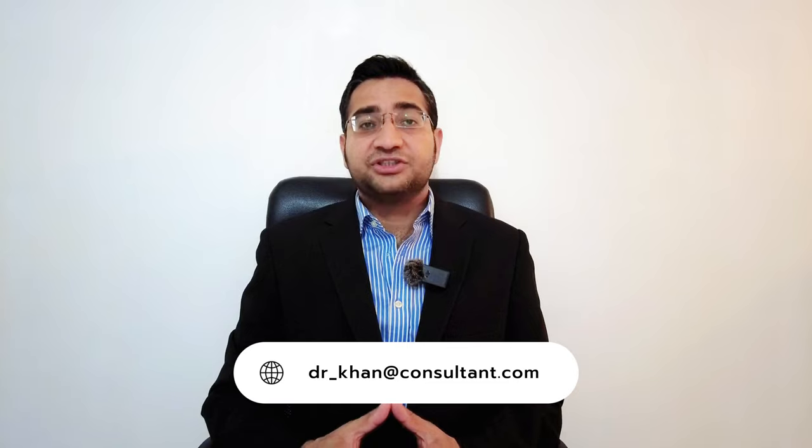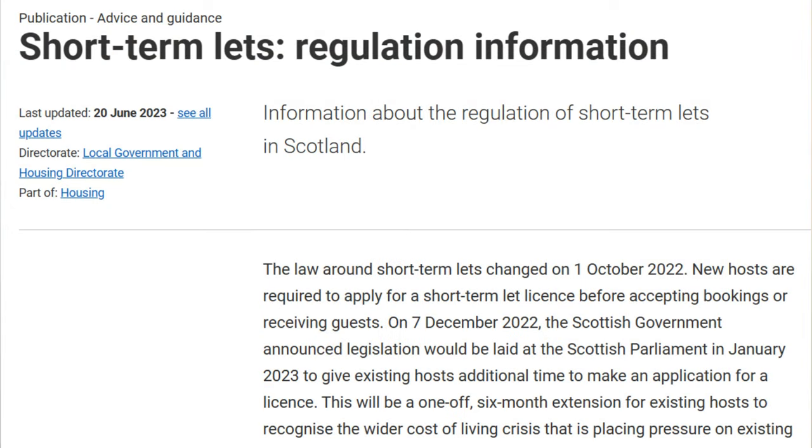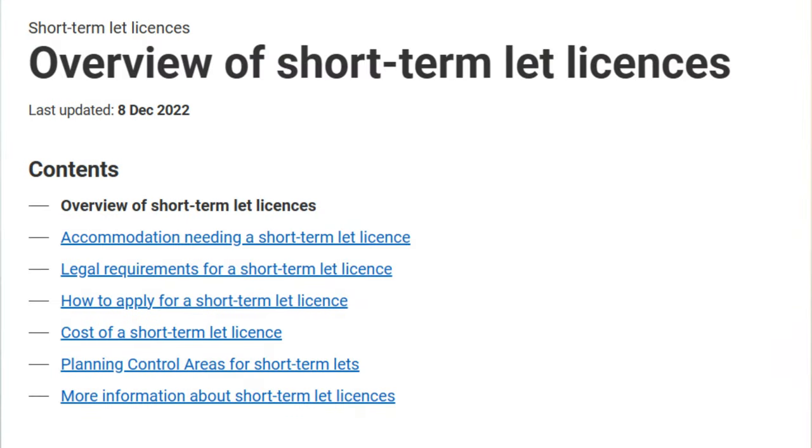From 1st of October 2023, all short-term let accommodation in Scotland needs a license. Holiday homes, cottages, bed and breakfasts, guest houses, rooms within a home, and unconventional accommodation like pods fall under this category. In order to obtain a license, you need to make an application to your local council or local authority where the premises are located.